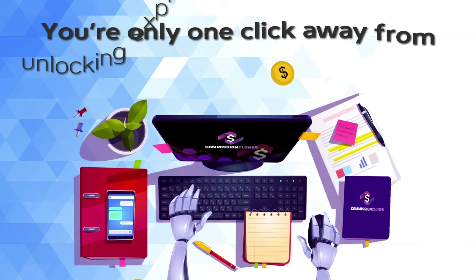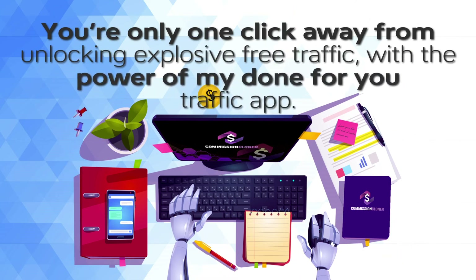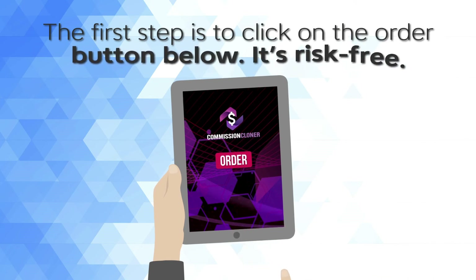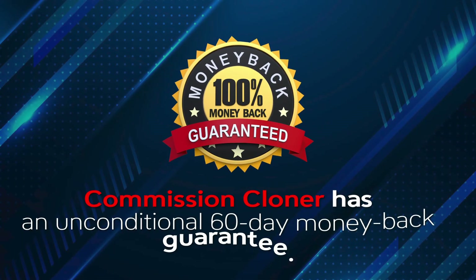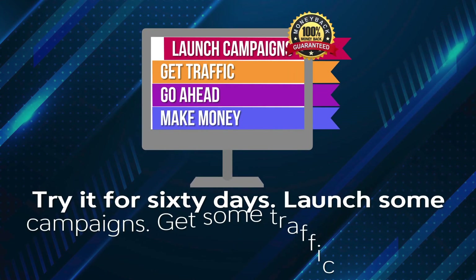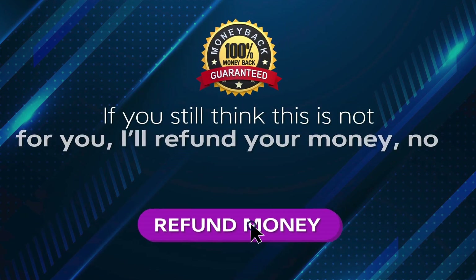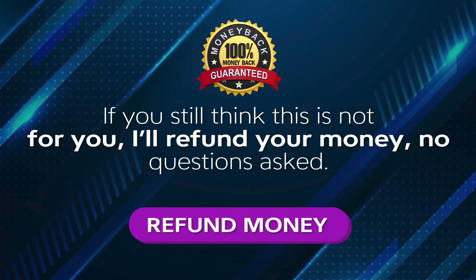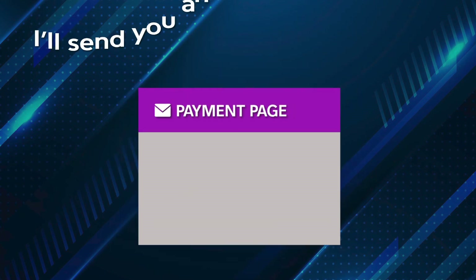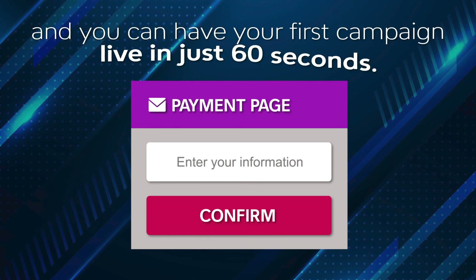You're only one click away from unlocking explosive free traffic with the power of my done-for-you traffic app. The first step is to click on the order button below. It's risk-free — Commission Cloner has an unconditional 60-day money-back guarantee. Try it for 60 days. Launch some campaigns, get some traffic, go ahead and make some money. If you still think this is not for you, I'll refund your money, no questions asked. Order right now, click the link below this video, and you can have your first campaign live in just 60 seconds.